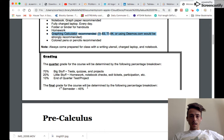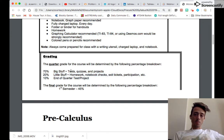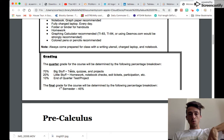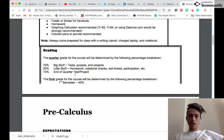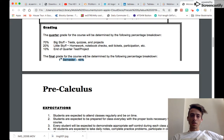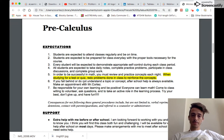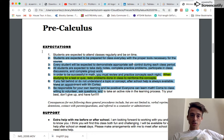The grading for all three classes is broken into big stuff, little stuff, and the end-of-quarter test or project. These percentages might differ depending on your class, so double-check your syllabus. The final grade is made up of first semester at 45%, second semester at 45%, and the overall final exam at the end of the year at 10%.